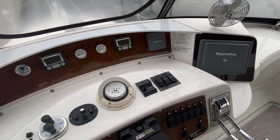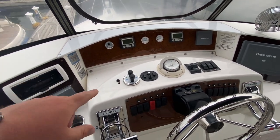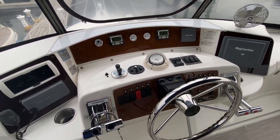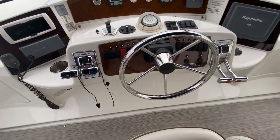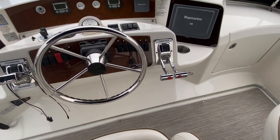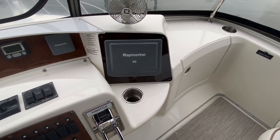You've got your Raymarine compass and those side-shift thrusters. The bow thruster is a through-hull thruster, which is nice. Gear is on the port side, throttle on the starboard side.